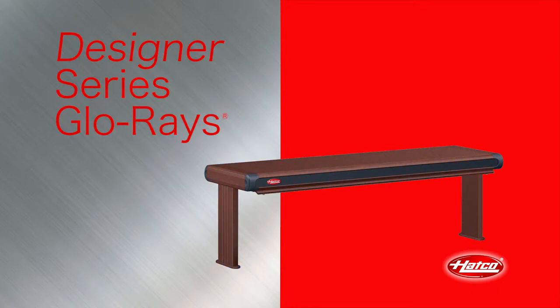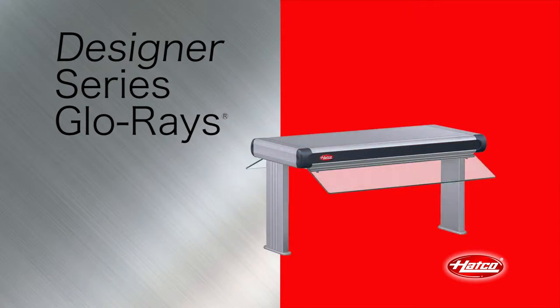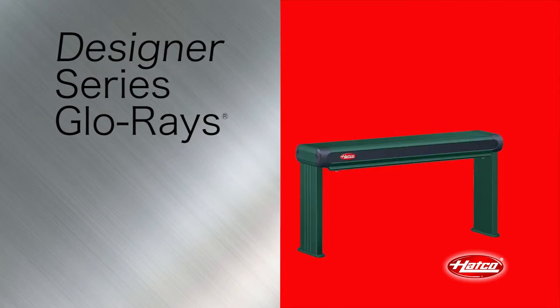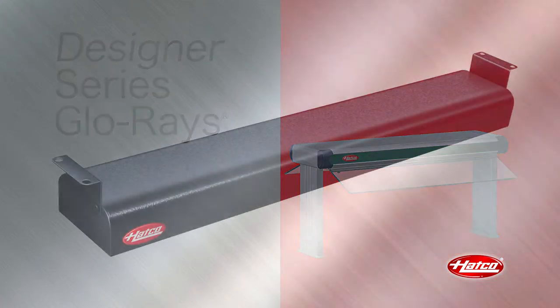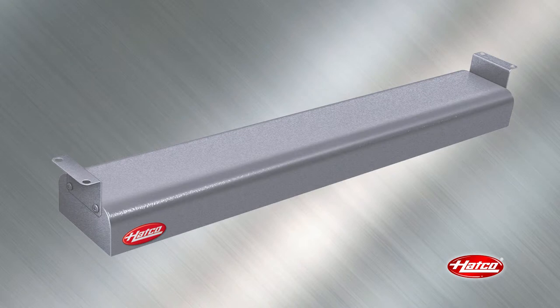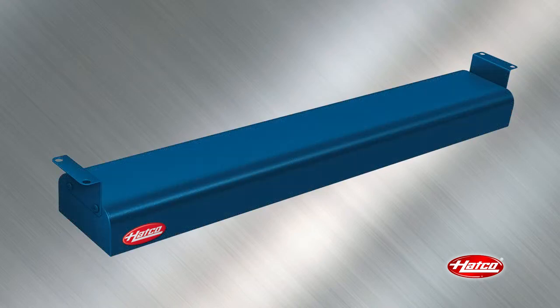HATCO's attractive designer series Glowrays are available in a variety of models, configurations, colors, and accessories to provide unlimited flexibility. This modern design is ideal for front-of-house use with the same reliable Calrod heating element. The slim, attractive, curved, narrow food warmer, which is only 4 inches deep and 2 inches high, is an ideal top heat source in tight spaces and front-of-house applications.